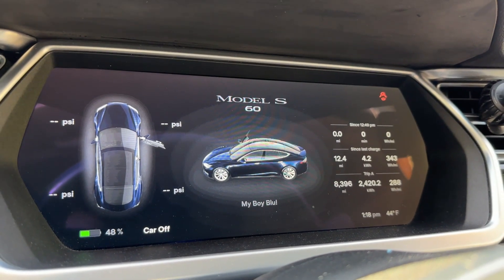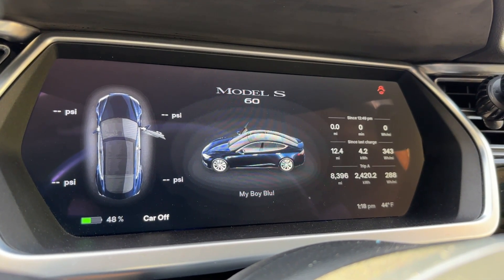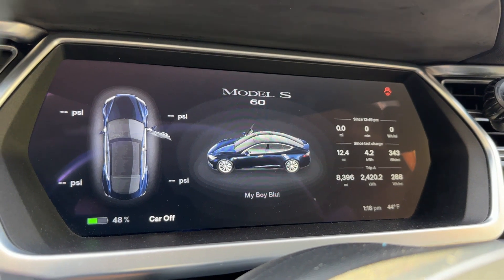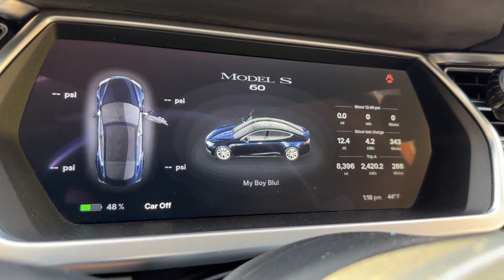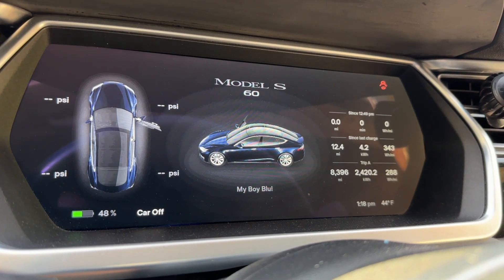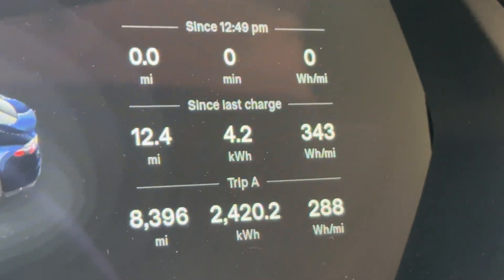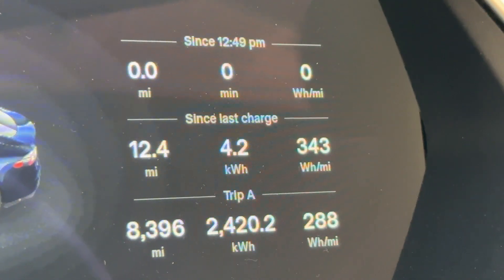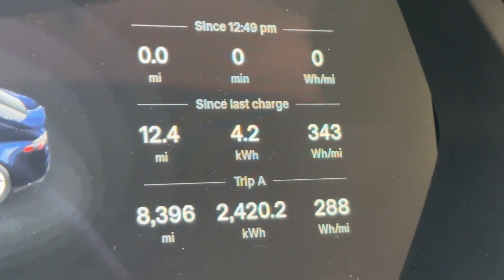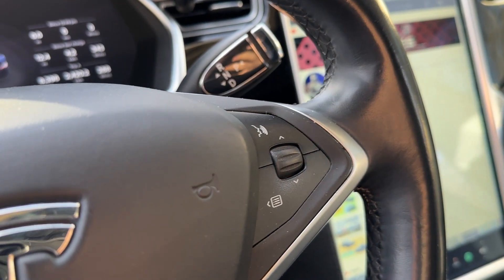Another cool thing is that you get a full gauge cluster, which you do not get in the Model 3. The owner named the car 'My Boy Blue,' and it actually matches the car's exterior color shown on the center screen. On the right side of the gauge cluster you have all your data — time, kilowatt hours, how much power you're using, miles, and all sorts of stuff. It's a very cool, configurable feature.